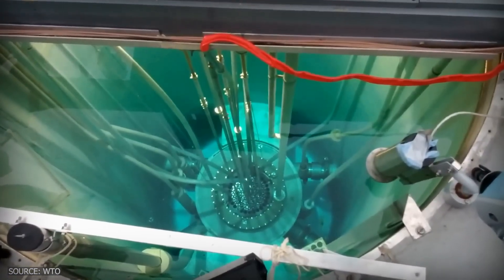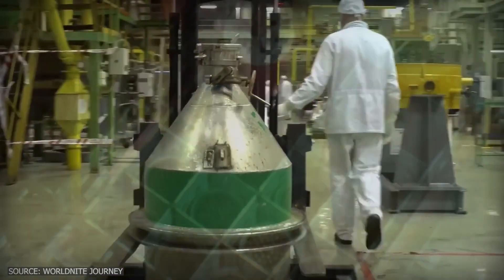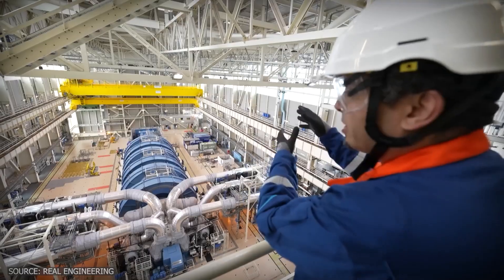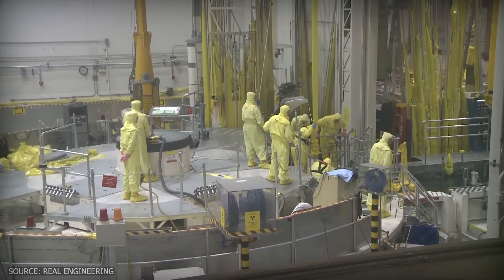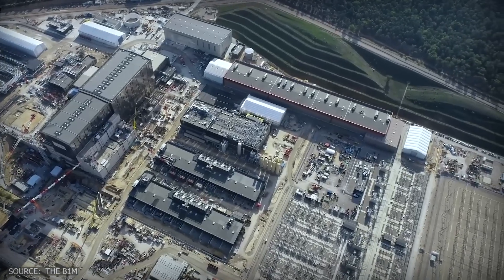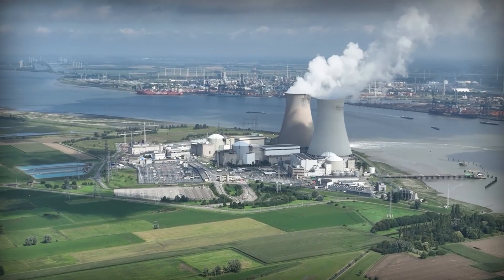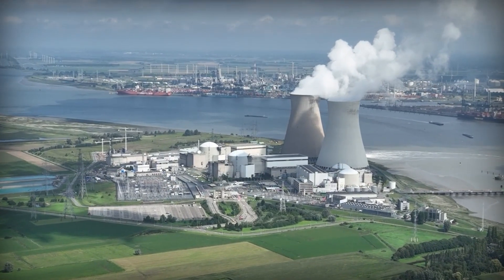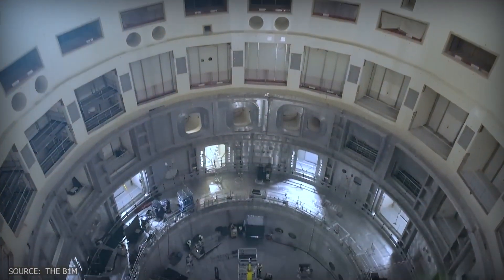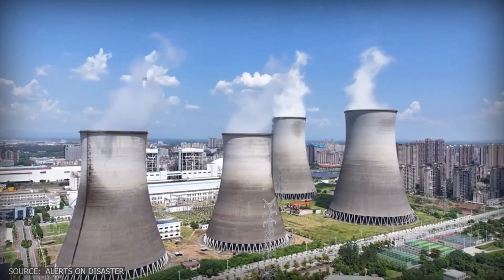The weapons issue presents another serious concern. The same uranium used in power plants can be enriched to make bombs, and reactors also produce plutonium, the material used in nuclear warheads. This dual-use nature has complicated global cooperation on nuclear energy and raised legitimate security concerns throughout its history. Cost factors heavily into the equation too. Nuclear plants require tremendous infrastructure — thick concrete domes, redundant emergency backup systems, and massive cooling towers. These essential safety measures drive up expenses significantly. In the West, new reactors often run billions over budget and take more than a decade to build, making them increasingly difficult to finance in competitive energy markets.